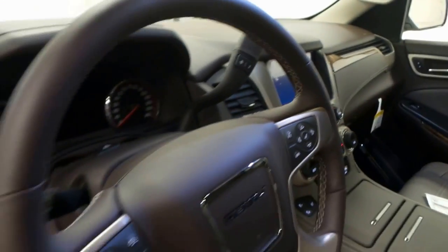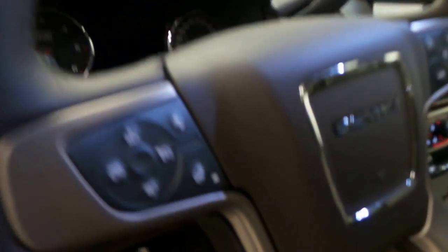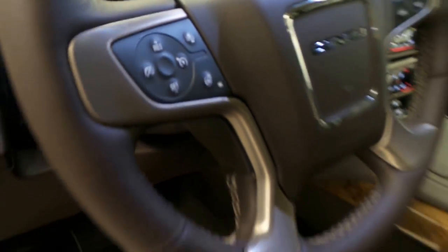Here's the steering wheel — it's leather-wrapped. There's a sunroof up there as well. It's a leather-wrapped steering wheel with active cruise and a heated steering wheel.